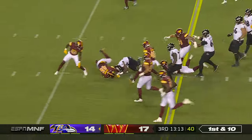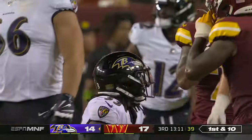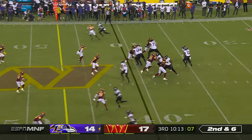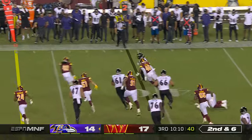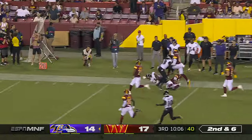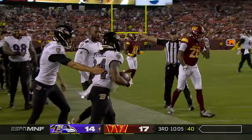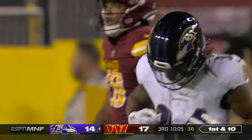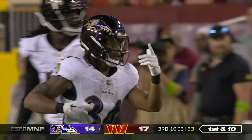Delayed handoff here to Melvin Gordon — a nice run. And here's another delayed handoff, and there he goes — first down plus. Keaton Mitchell with a big play on second and six, a run of 31 yards as number 34 shows what he can do.